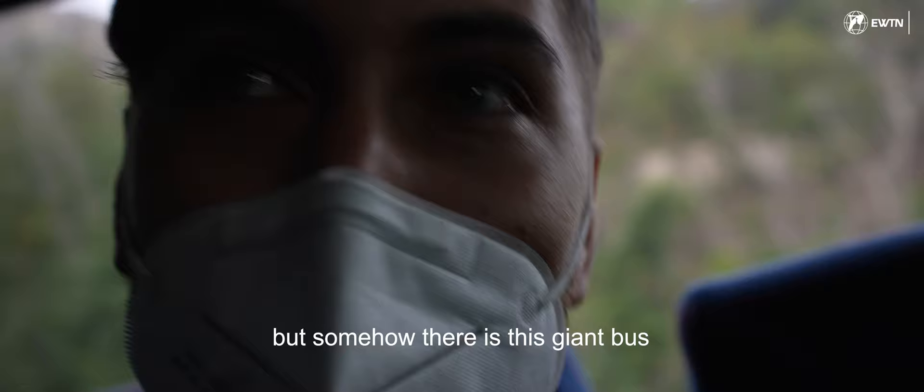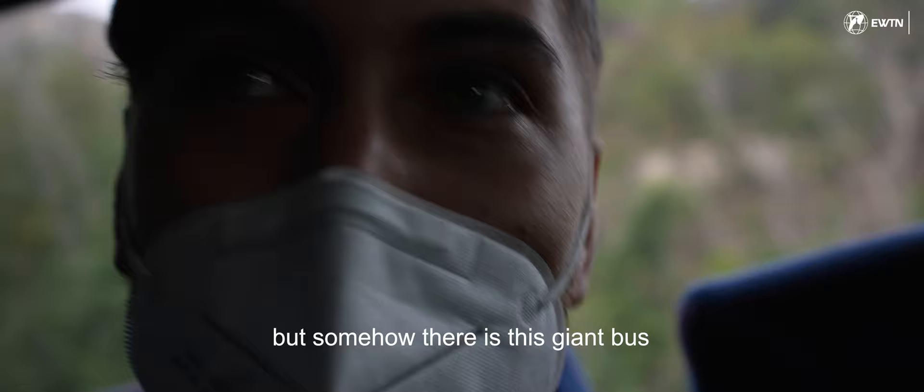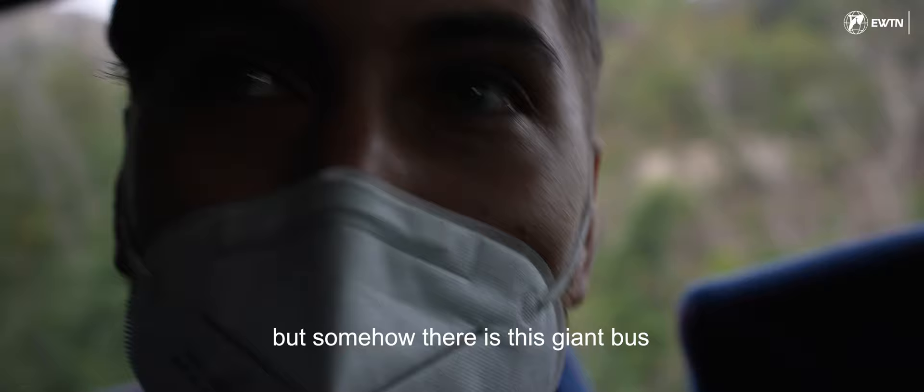Somehow there's this giant bus going around all of these tiny roads — check it out! I get terrified that I'm going to die watching the bus navigate these streets. He's okay though!